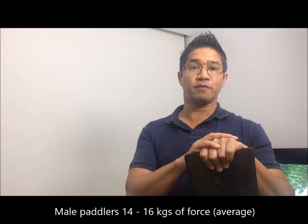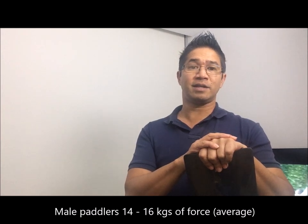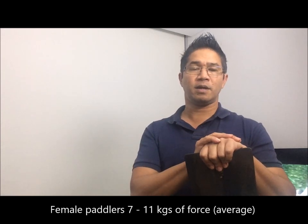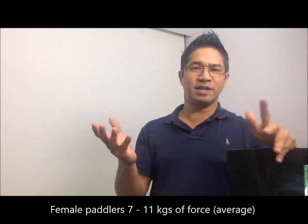Now we know that club male paddlers will produce 14 kilos of average force, and that skilled male paddlers will produce 16 kilos of average force through the paddle stroke. Now what does this mean — 14 to 16 kilos of force?